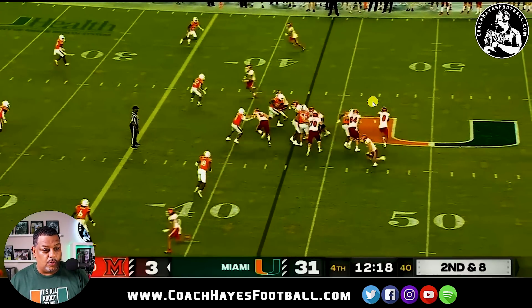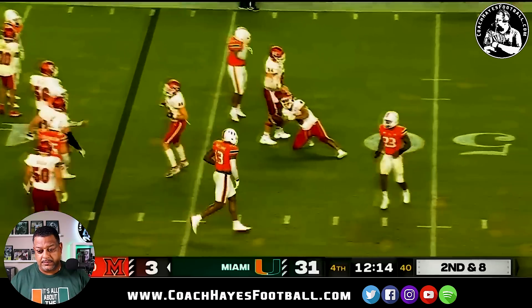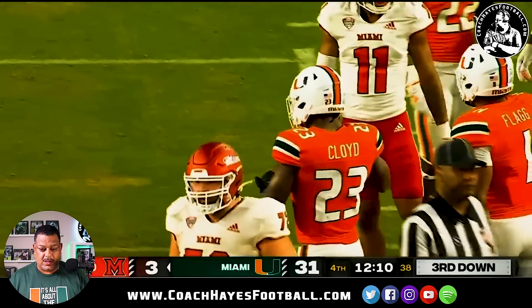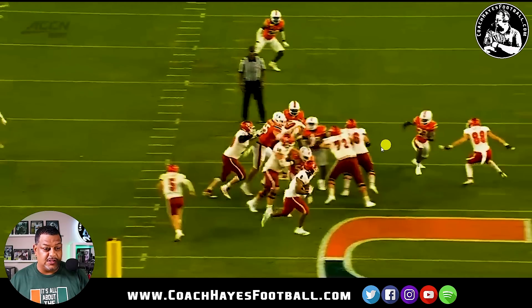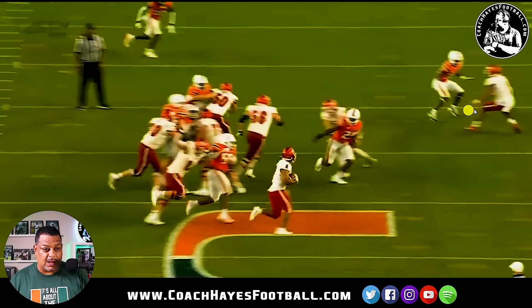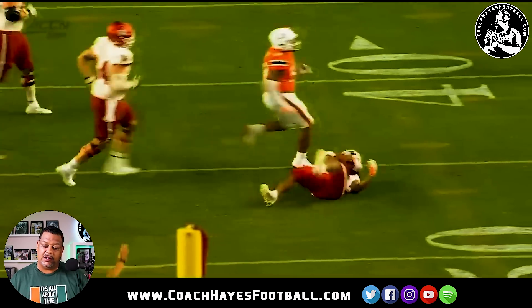Great play — great play. From the end zone cut, you can see it perfectly: if 88 doesn't whiff this block, all of this is sealed up. You've got a blocker here and a blocker outside, with the safety as the only one over the top — but he makes a great tackle right there. Great job.